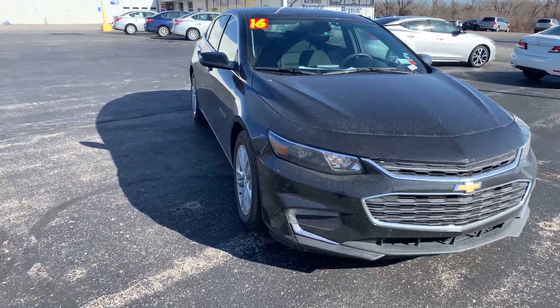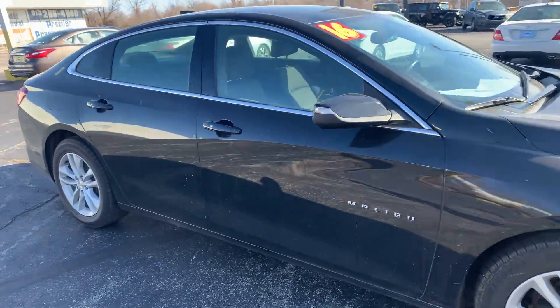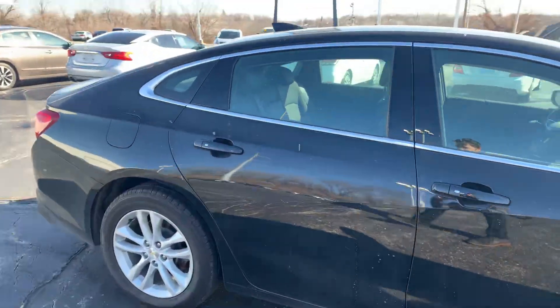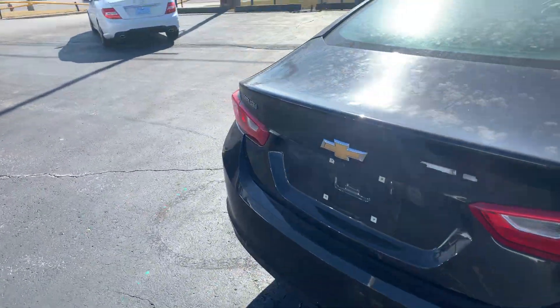Hey, this is Bryant over at Premier Pre-owned. I just want to take the time today to show you the 2016 Chevy Malibu. Nice paint — the previous owner took good care of it.